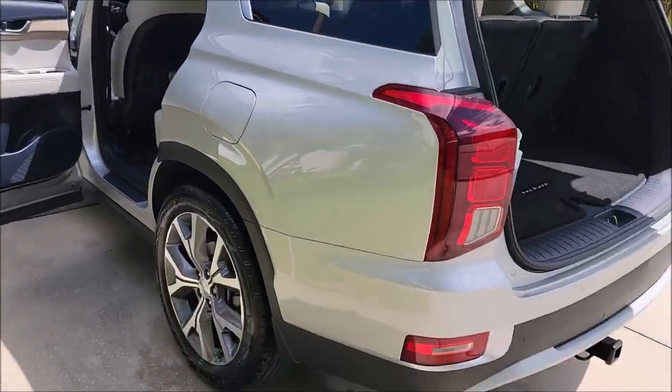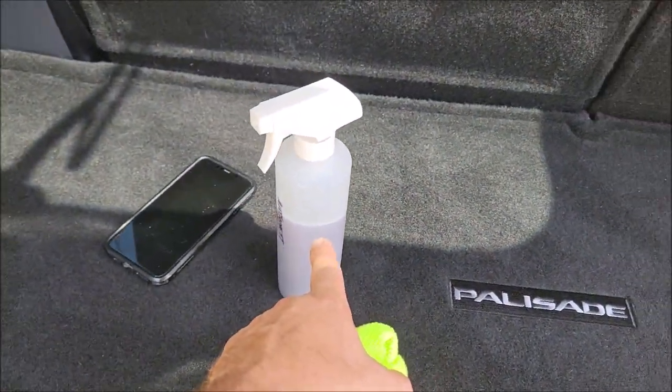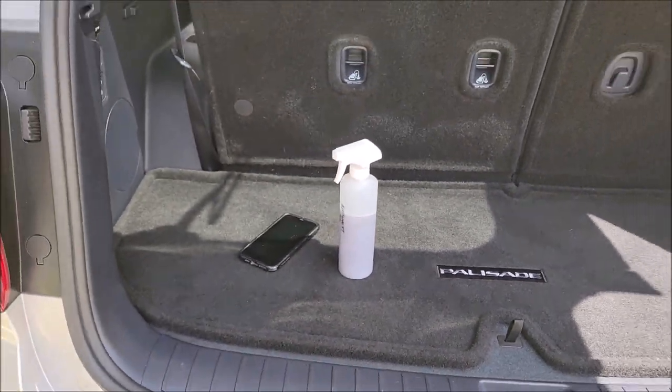Awesome stuff. Good protection. You can use this ready to use at one ounce per gallon for the Gary Dean wash method. It works awesome.